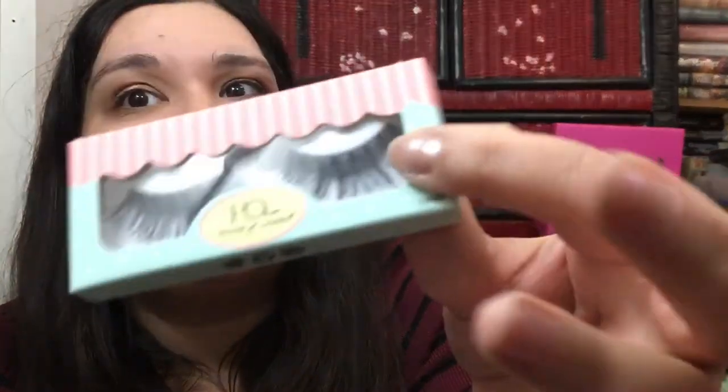We've gotten House of Lashes before — last month we got a whole pack of lashes. This month we got a pair in the style Temptress, which is different from the style we got before, which was more wispy. These are really thick and full; I'd need to trim them a little bit. They're about nine dollars a pair and I think they're handmade with natural and synthetic hair.